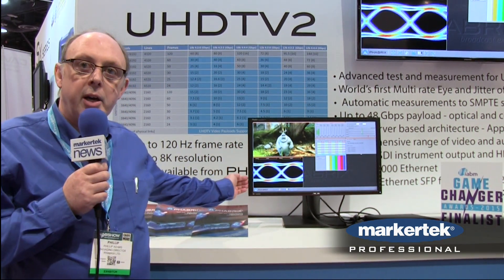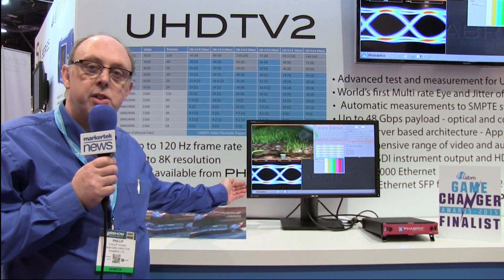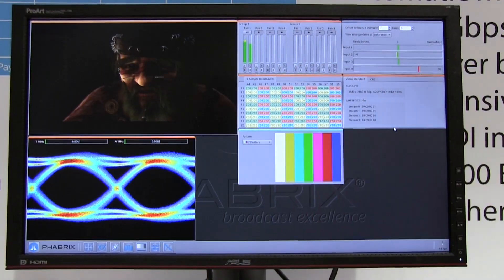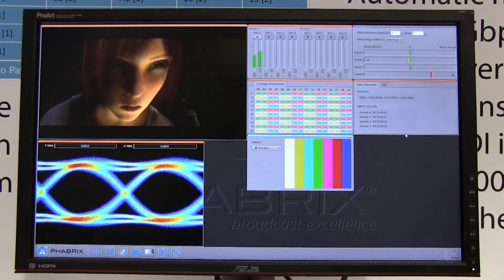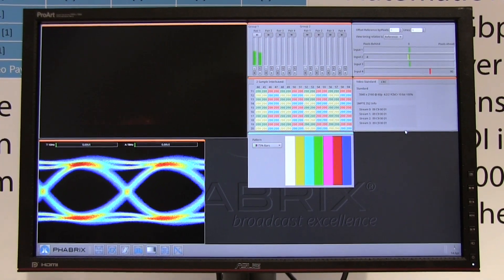And here we have 12 Gig eye patterns. We believe these are the first in the industry, and this is a seriously challenging bit of technology. We also have obviously the picture monitor, a detailed data view. The standards are getting very complicated, and our products are going to make it really easy to understand what's going on.